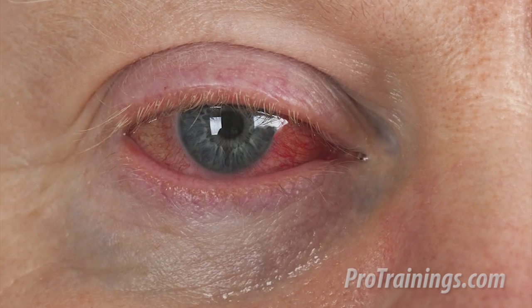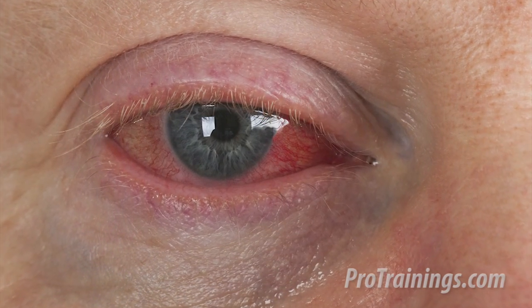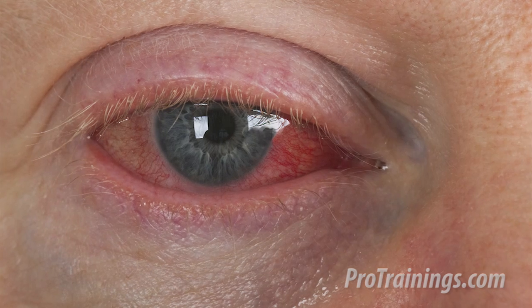Other injuries could include an impaled object like a stick or a screwdriver. Cleaning chemicals, powders, or battery acid can splash into the eye and cause burns that can be very painful and even cause permanent damage.